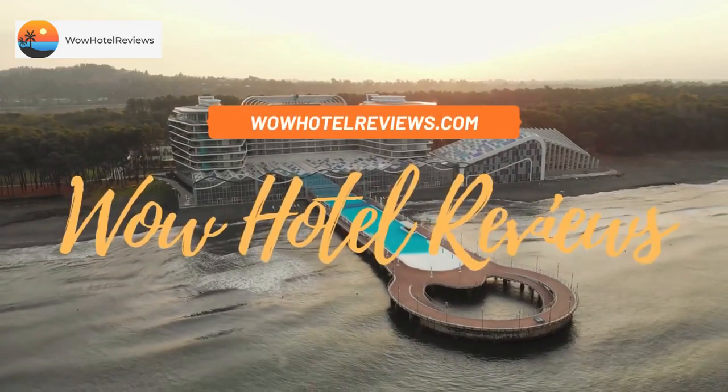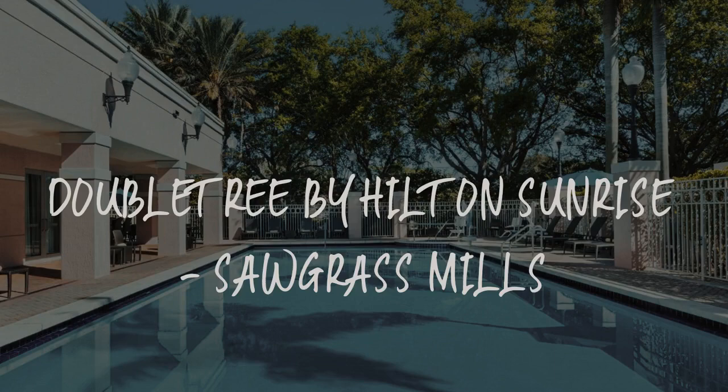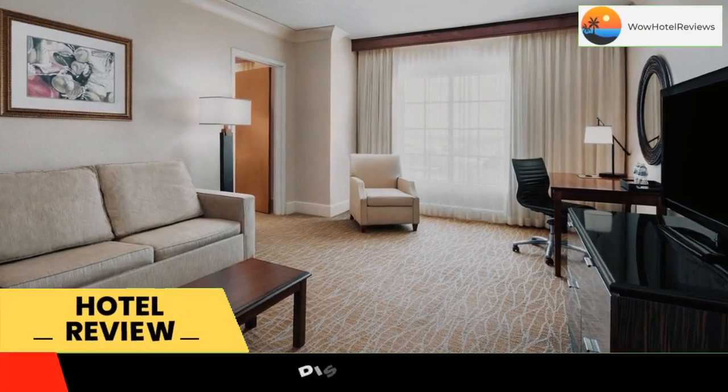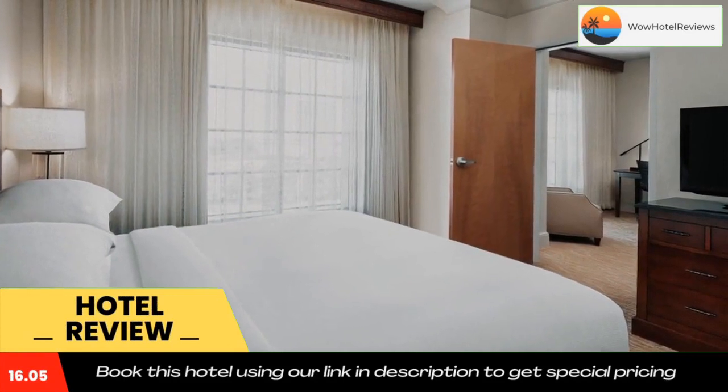Hello guys, welcome to Wow Hotel Reviews. Today I am reviewing DoubleTree by Hilton Sunrise Sawgrass Mills. It's a three-star hotel. Please use our Booking.com link in the description to book the hotel and get good pricing.